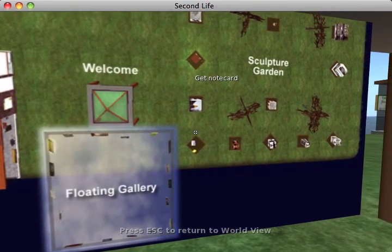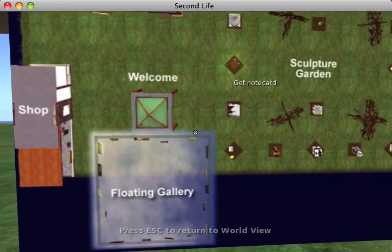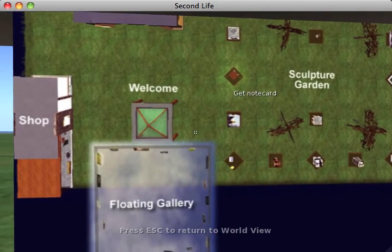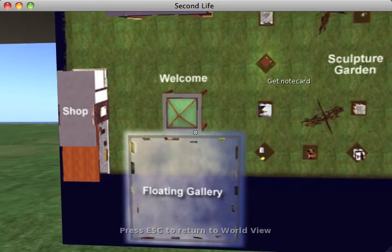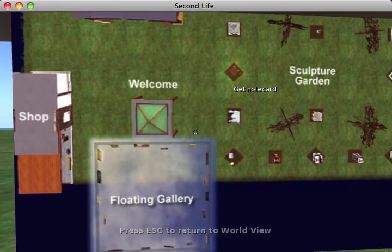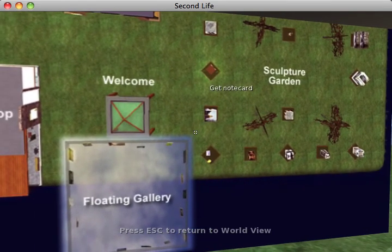I'm zooming in and you can see how we had different activities here. There was a shop where students had created materials that ideally people would come and buy. Way up above was a floating gallery of posters that the students created using artwork from Flickr — that gallery is no longer there. There is a sculpture garden that I'll show you in a minute.